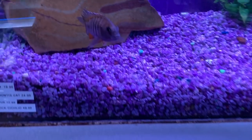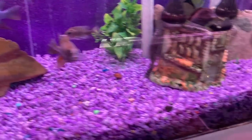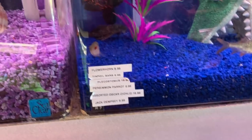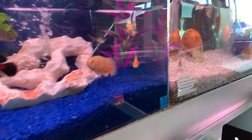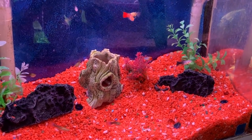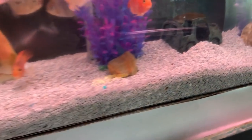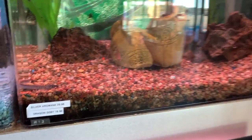Got some peacocks, some Oscars. You can't keep peacocks and Oscars together - they're from different parts of the world. It says there's a $10 flower horn in here. Oscars - that's a nice one right there. All the tanks look pretty healthy. Little baby angels. I almost missed the guppies - one tank of guppies, $4 a pair. Some of them look okay. Very busy store, sorry for rushing.